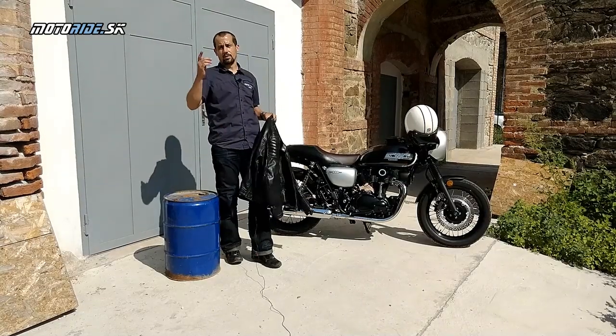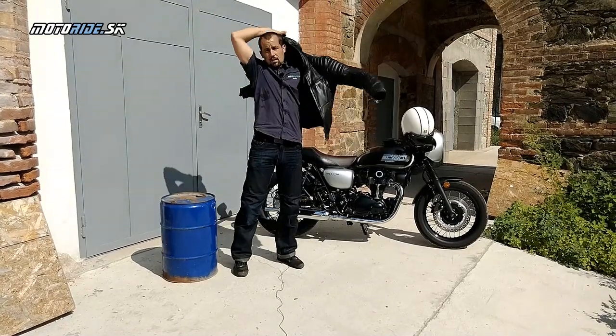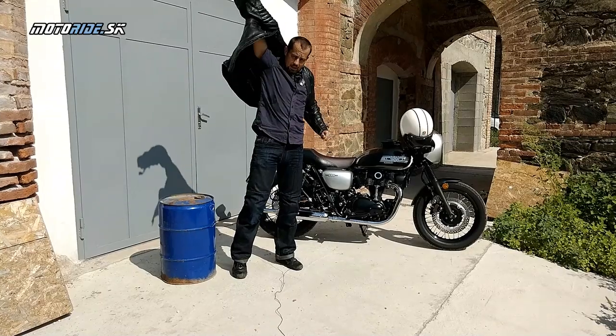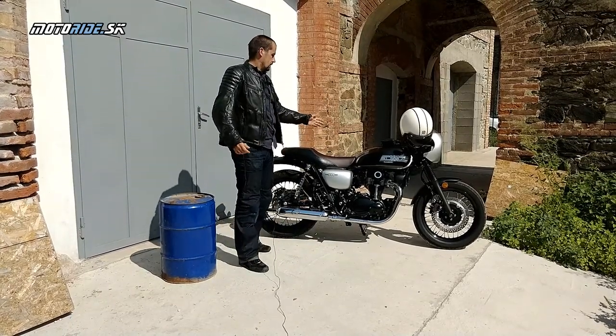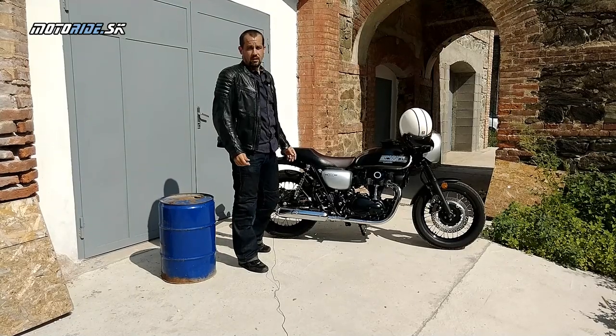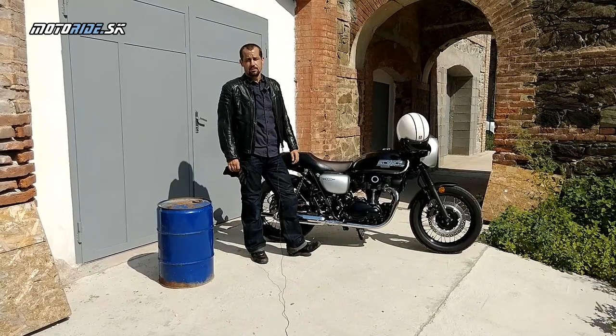V prvom rade poďakujem firme Kamoto Košice, ktorá mi túto motorku požičala. Samozrejme vám, že sledujete náš kanál, že sledujete Motorajt a že sledujete naše testy. A mne zostáva len sadnúť a ísť sa voziť. Majte sa pekne, pozdravím vás. Čau!